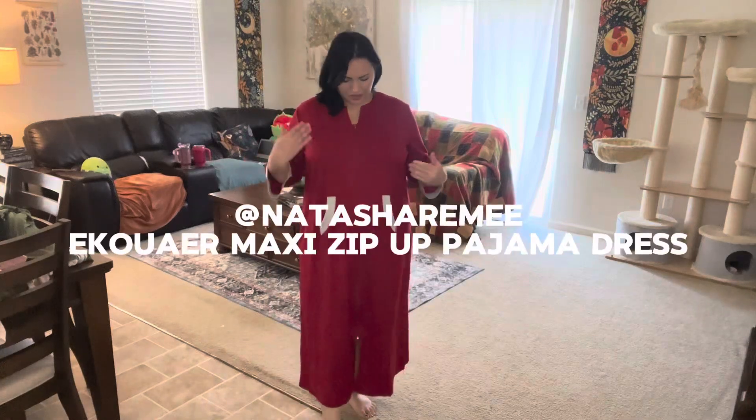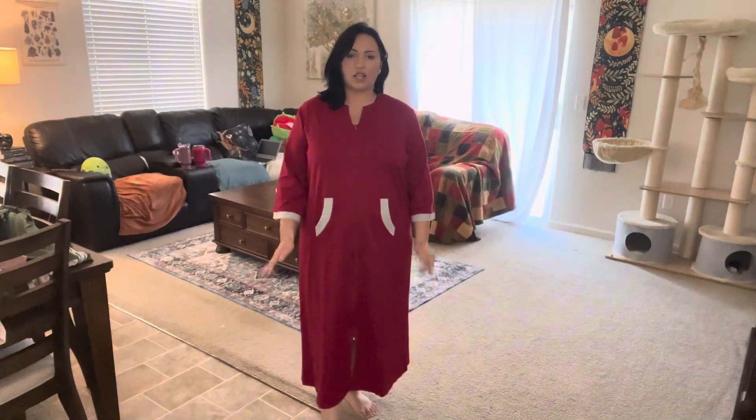I'm going to be doing a video all about these fantastic maxi long zip-up pajama dresses that you can use for sleeping or lounging around in your house. They have these little pockets in the front, which is perfect to put your hands in and keep cozy or warm up your hands.